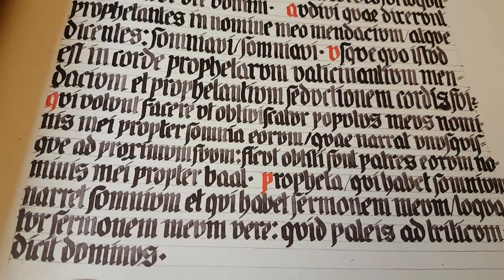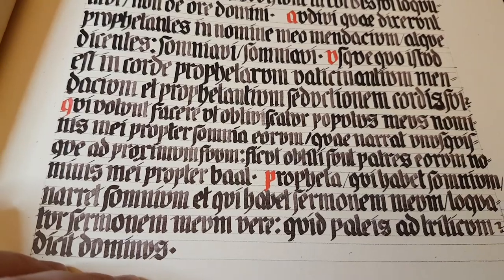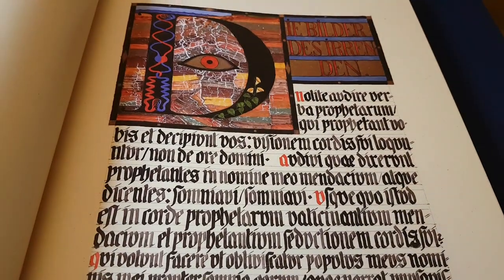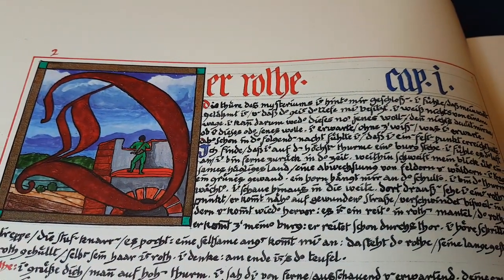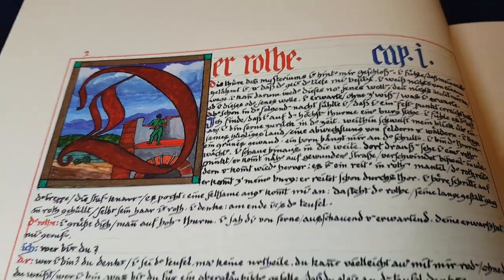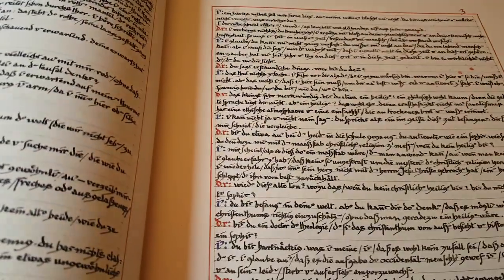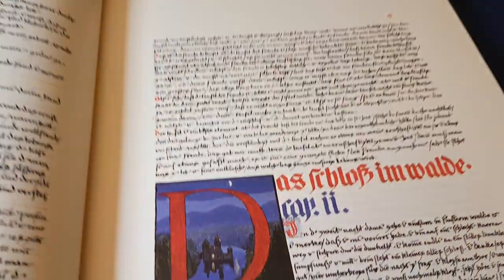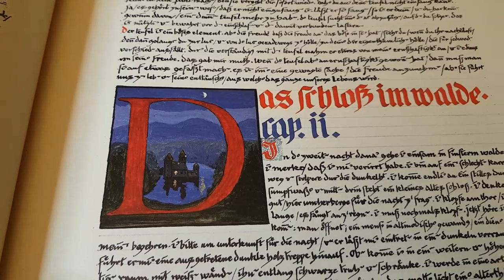I've just ordered myself a calligraphy pen, so this is quite exciting for me. I'll be showing you my first attempt at calligraphy within the next few weeks.